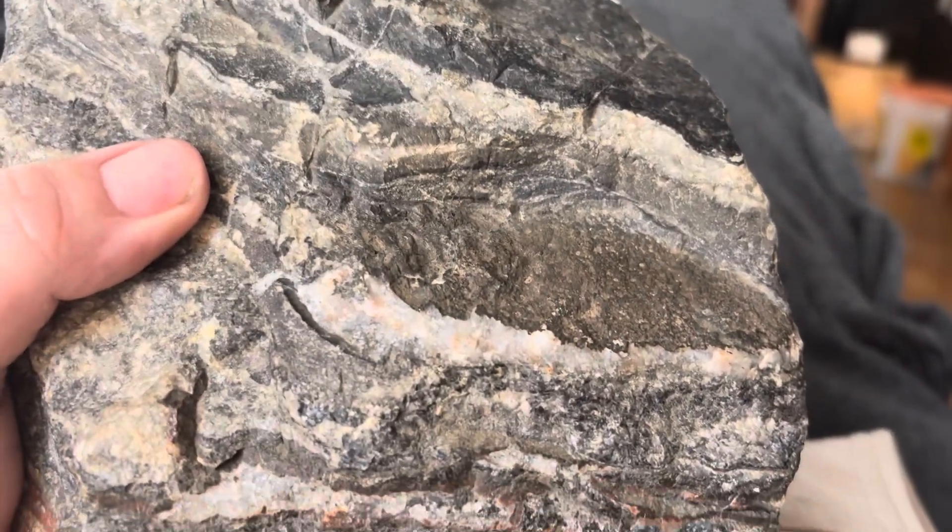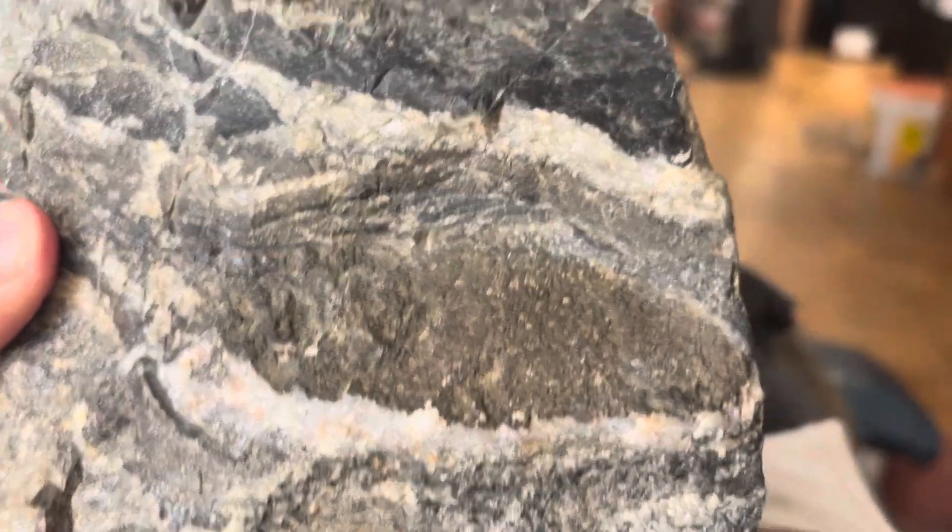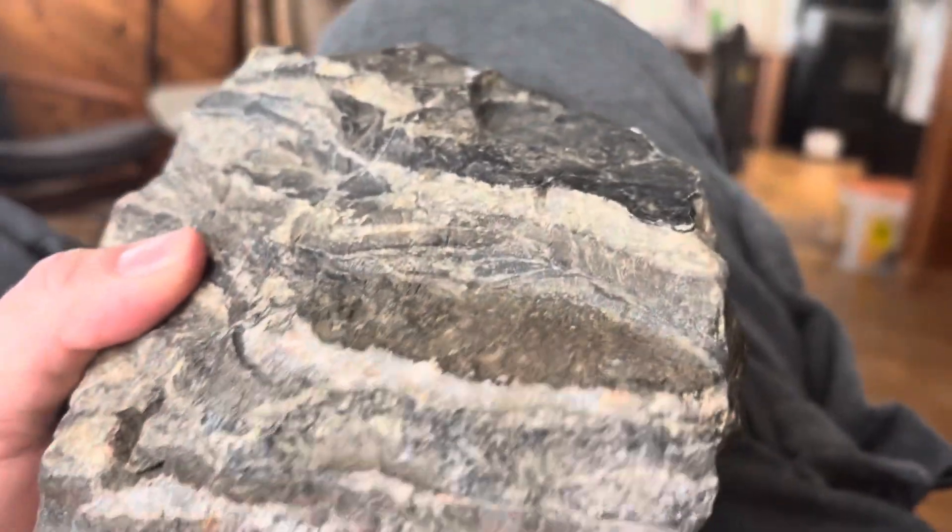Hello everyone, today I'm going to talk about probably my favorite rock in my entire collection. It is this iron carbonate called the gunflint formation.